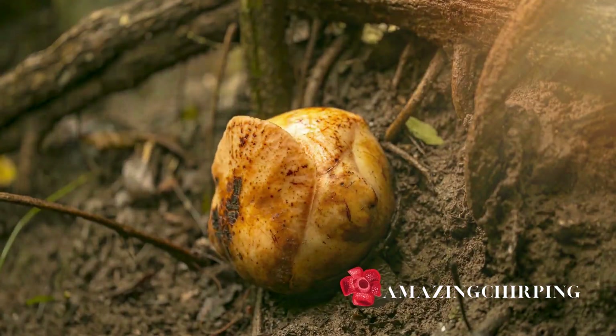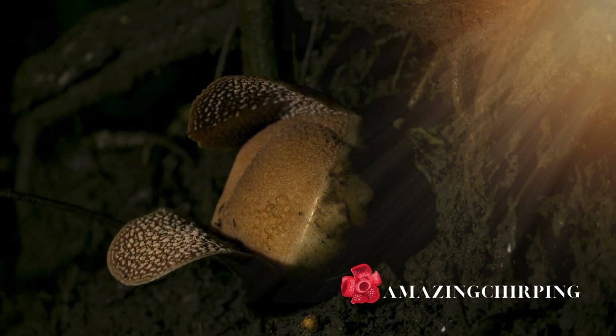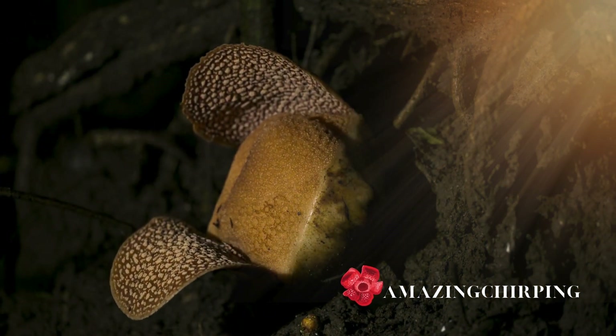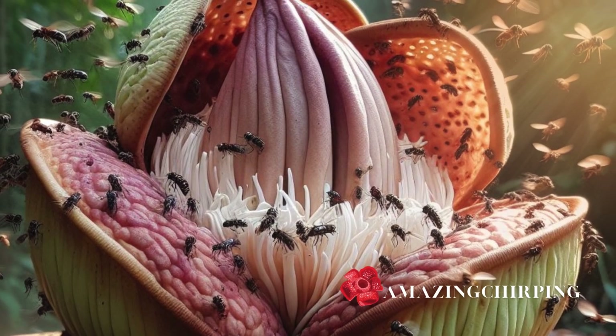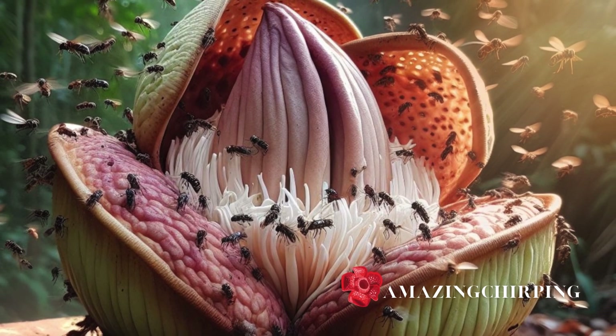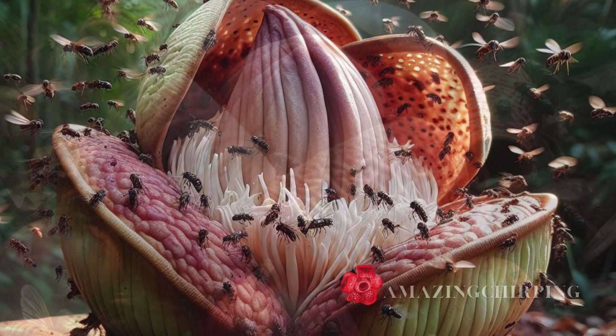Our journey begins with a tiny seed, hardly larger than sawdust, hidden beneath the bark of a woody vine. After months, or even years, a parasitic bud emerges, resembling a golf-ball-sized knob that's almost indistinguishable from its host, the Tetrastigma vine.